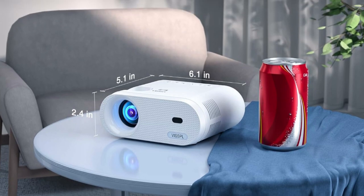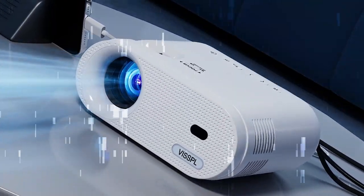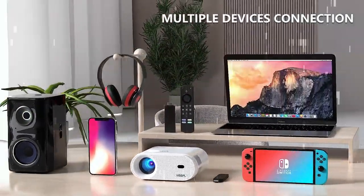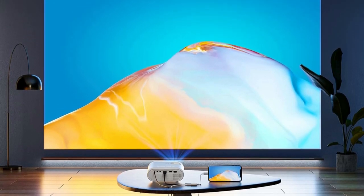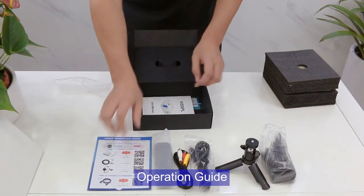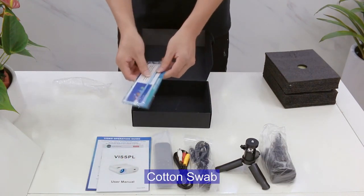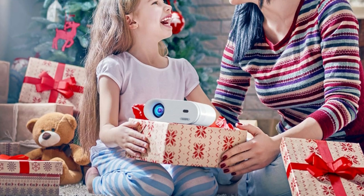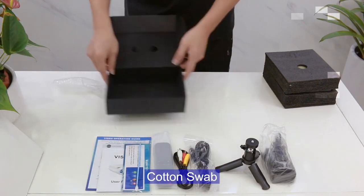Just enjoy the freedom of taking this lightweight and handy projector with you wherever you go. The VISSPL 2023 projector supports 1080p resolution for stunning visuals, powered by advanced LED technology and a uniform illumination method, guaranteeing exceptional image quality with a dynamic and color-vibrant effect, minimizing the impact of blue and direct light — perfect for safeguarding children's eye health.